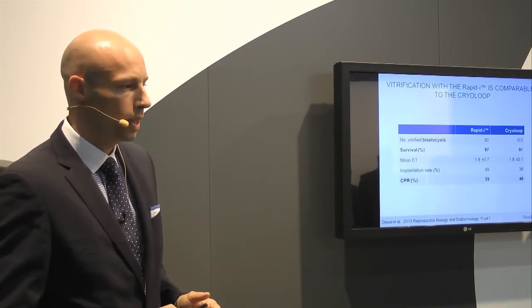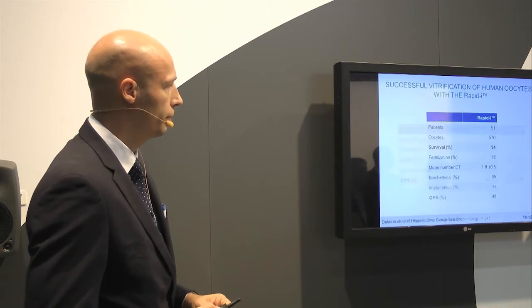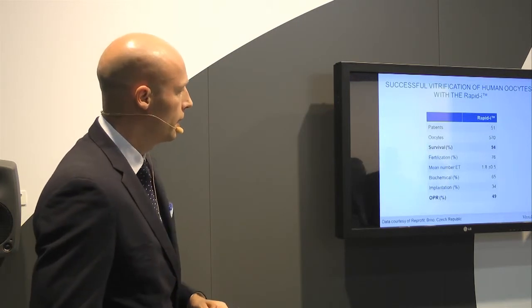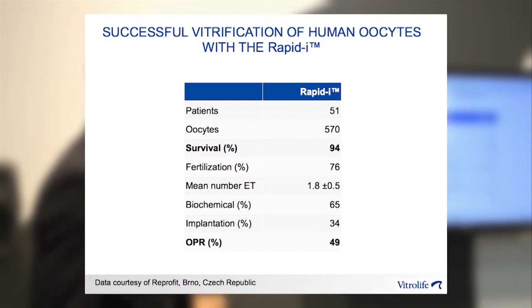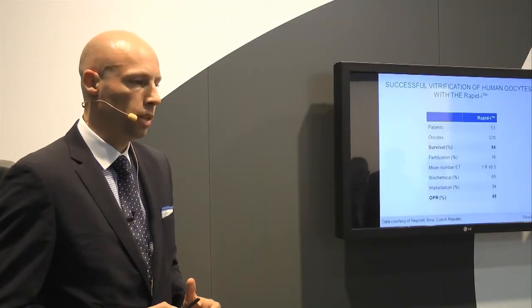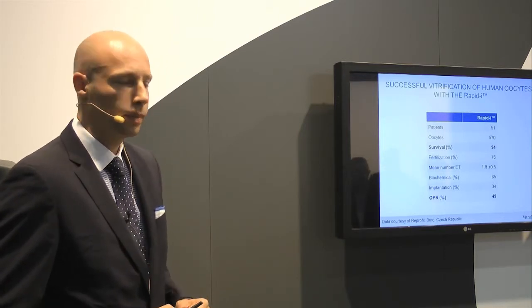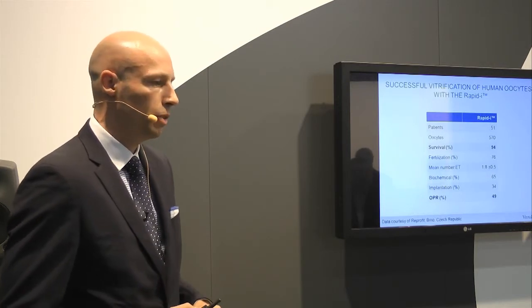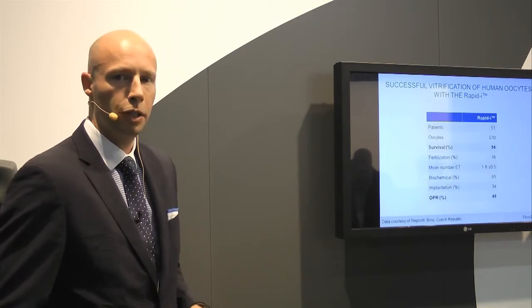One concern about closed systems is that cooling rates might not be high enough for vitrification of human oocytes. We have a clinical trial that is still ongoing, but here is some recent data from a clinic in Brno in the Czech Republic using the RapidEye to vitrify fresh human oocytes. At the moment we have 51 patients and almost 600 oocytes have been vitrified and warmed, with a survival rate of 94%. There are very good biochemical and implantation rates, with an ongoing pregnancy rate of 49%. We now have approximately seven live births using the RapidEye for fresh human oocyte vitrification.